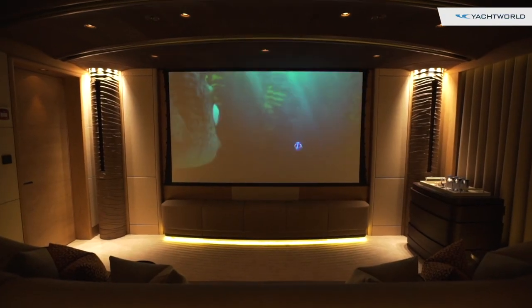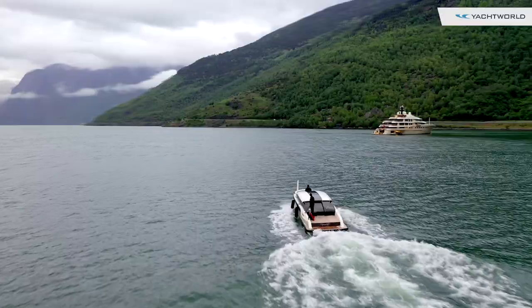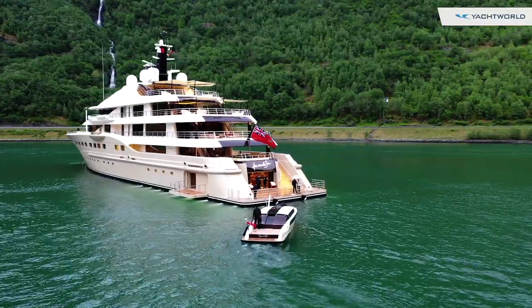Here Comes the Sun carries a really wide selection of water toys, including two impressive 35-foot tenders.